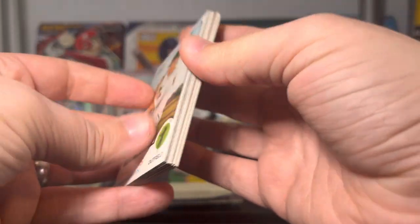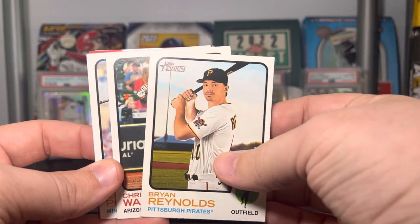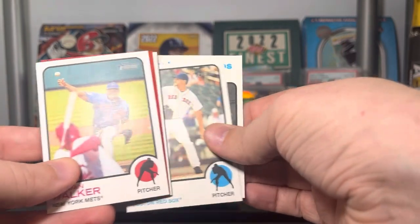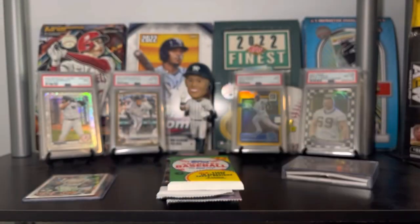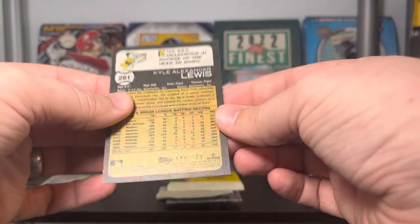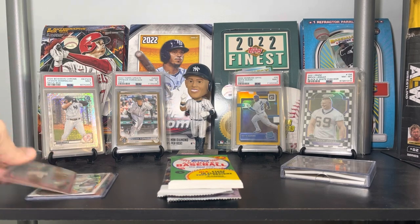Heritage is up next. We got something — I think it's Heritage High Number. We've got Brian Reynolds, Christian Walker, Jorge Polanco, a red chrome, Brandon Nimmo, Taiwan Walker from the back, Mike Trout Boyhood Photos, Rich Hill, Pete Fairbanks, and the red chrome turns out to be Kyle Lewis — numbered 148 out of 573. Getting all the Mariners! Not bad at all. I think that was regular Heritage actually.